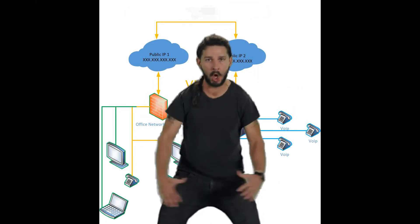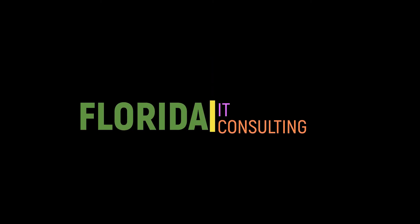Then he said, just do it. Thank you very much for watching. Please like and subscribe.